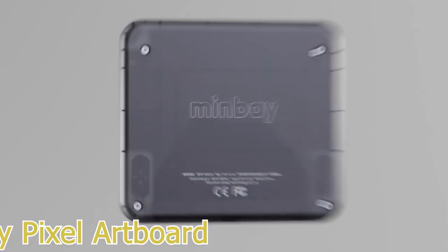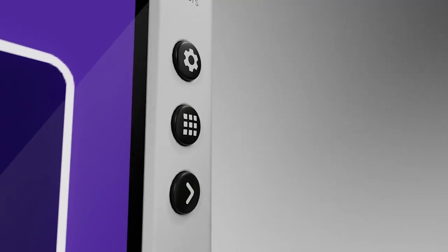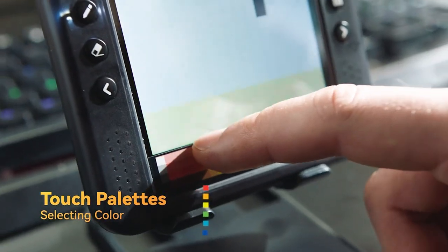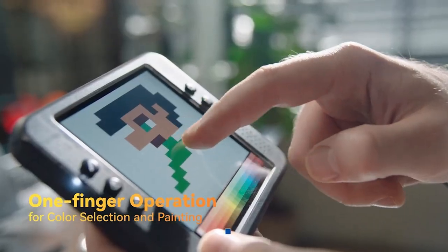Number 1: Minbei Pixel Artboard. It is an all-in-one artboard for effortless pixel painting, art storage, and sharing. It is specially designed to quickly create a sketch using the capacitive touchscreen combined with shortcut buttons and a multicolor palette.